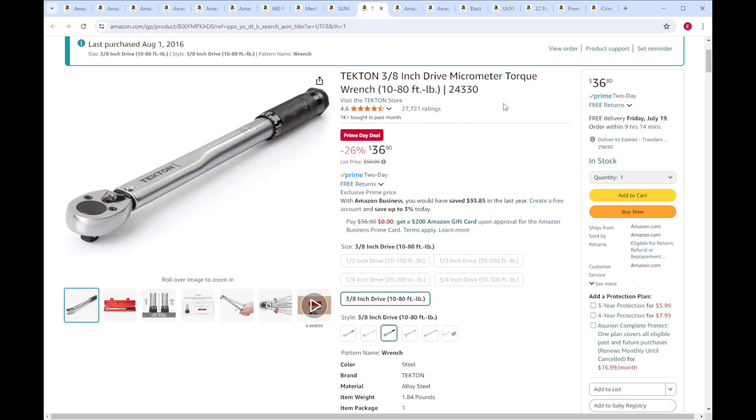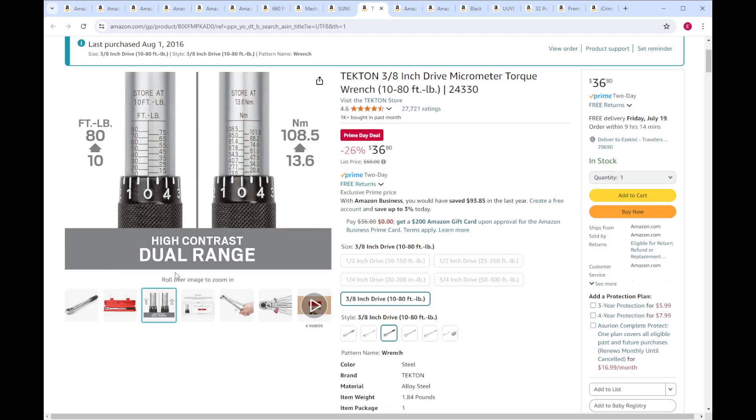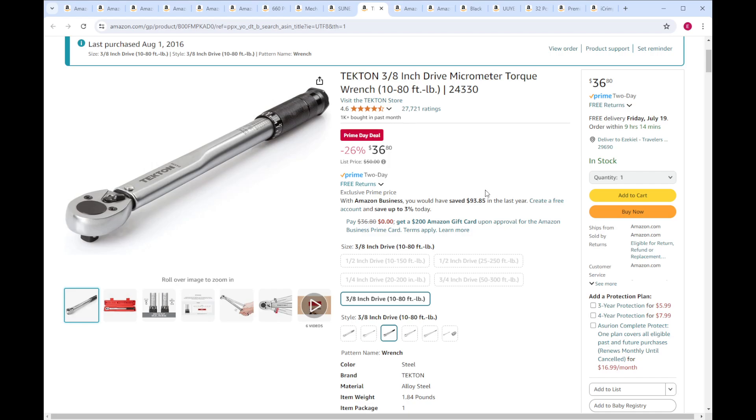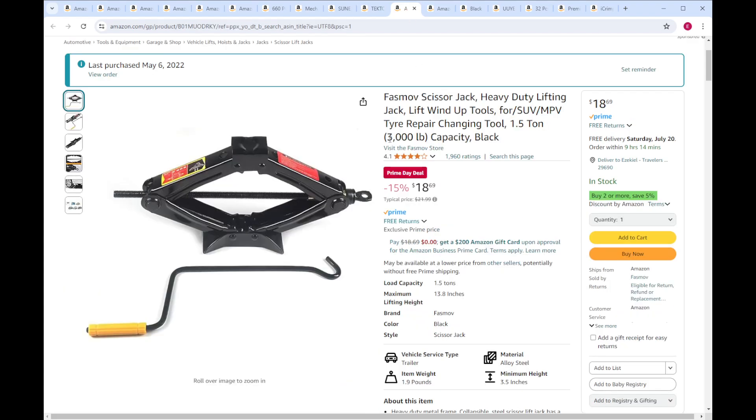Tekton 3/8 torque wrench — it's a torque wrench, it works pretty well. 10 to 80 foot pounds. I used this for a few years before upgrading — I got it in 2016, so I put about eight years on it. It worked well for me while I used it. Towards the end, calibration was off and the dial started to not line up right with the numbers, but for the price, if you're a little early in your career and the money is not just falling out of the sky, it's a pretty good deal. I like Tekton generally as a brand. I've always heard good stuff about their customer service.